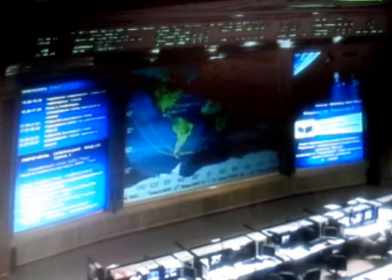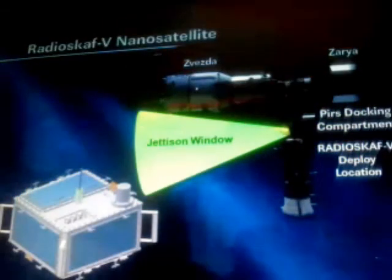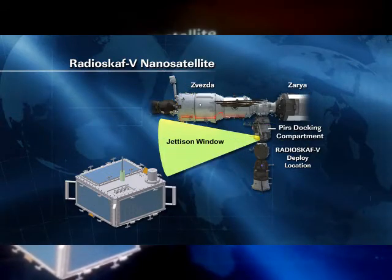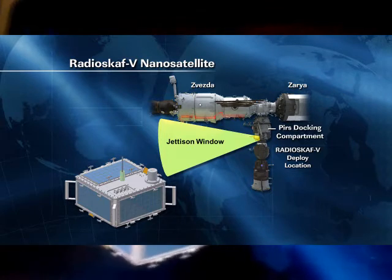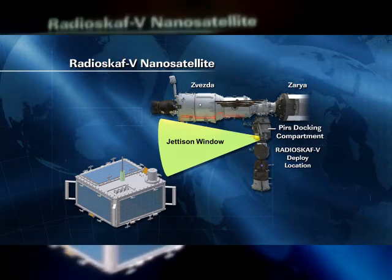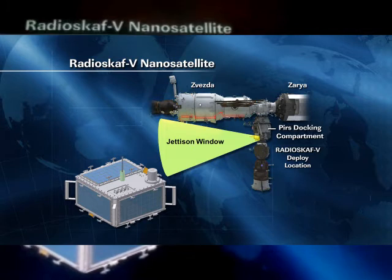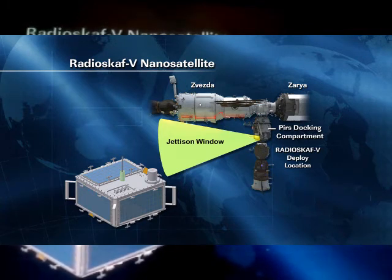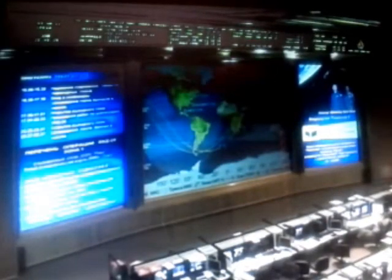We're now three hours and 50 minutes into today's spacewalk. The crew is still working with this ARESAT RadioScoff educational satellite. It's going to be deployed from the Pirs docking compartment — there's a 30-degree cone they will keep the satellite in as it floats away. The leading theory now is that the second antenna has been broken off. It doesn't even look like it is missing or damaged.